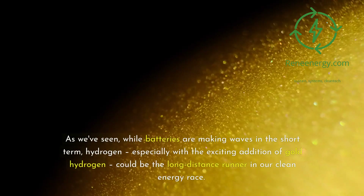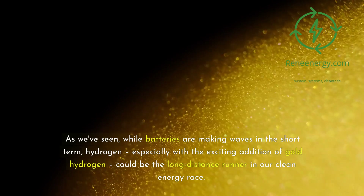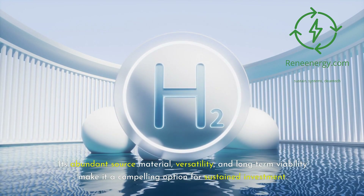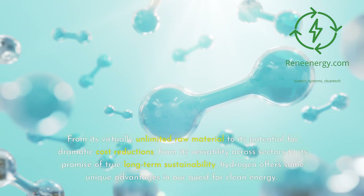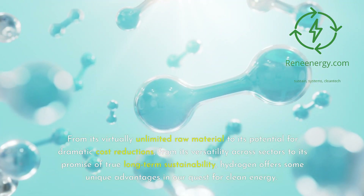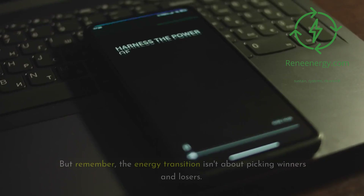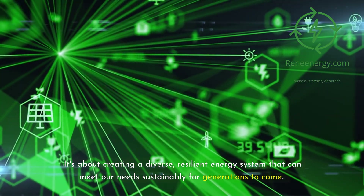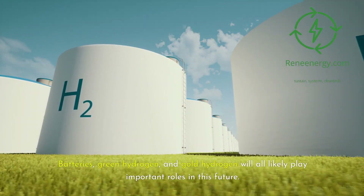As we've seen, while batteries are making waves in the short-term, hydrogen — especially with the exciting addition of gold hydrogen — could be the long-distance runner in our clean energy race. Its abundant source material, versatility, and long-term viability make it a compelling option for sustained investment. From its virtually unlimited raw material and potential for dramatic cost reductions, to its versatility across sectors and promise of true long-term sustainability, hydrogen offers unique advantages. And with gold hydrogen entering the scene, we're looking at an even more promising future for this clean energy carrier. Remember, the energy transition isn't about picking winners and losers — it's about creating a diverse, resilient energy system that can meet our needs sustainably for generations to come. Batteries, green hydrogen, and gold hydrogen will all likely play important roles in this future.